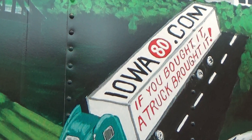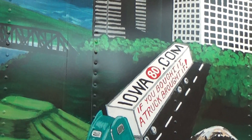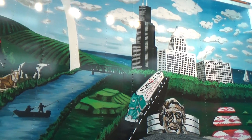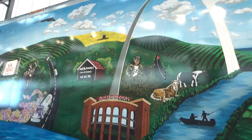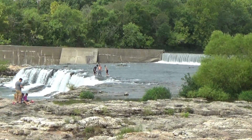The Iowa 80 truck stop is another one that a lot of people think is the best truck stop in America. Do you know any others that might round out the top five?